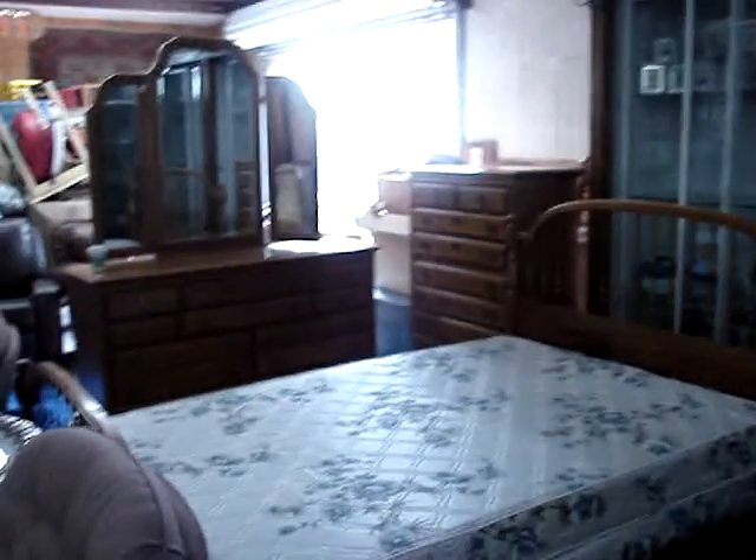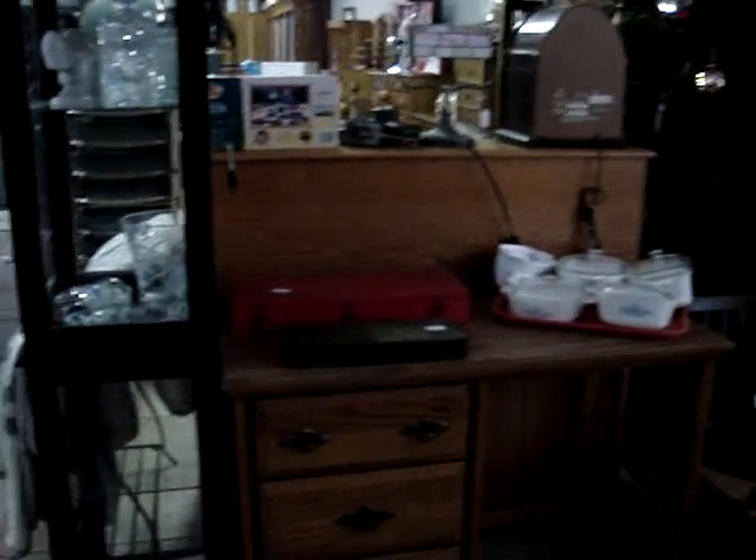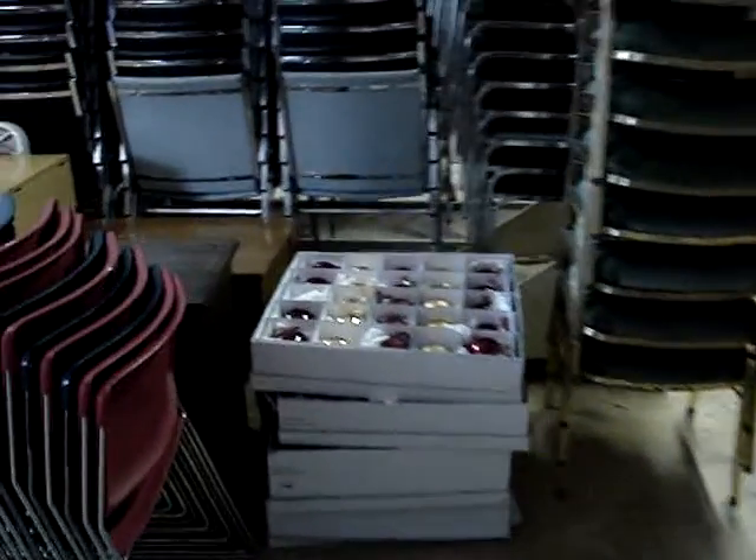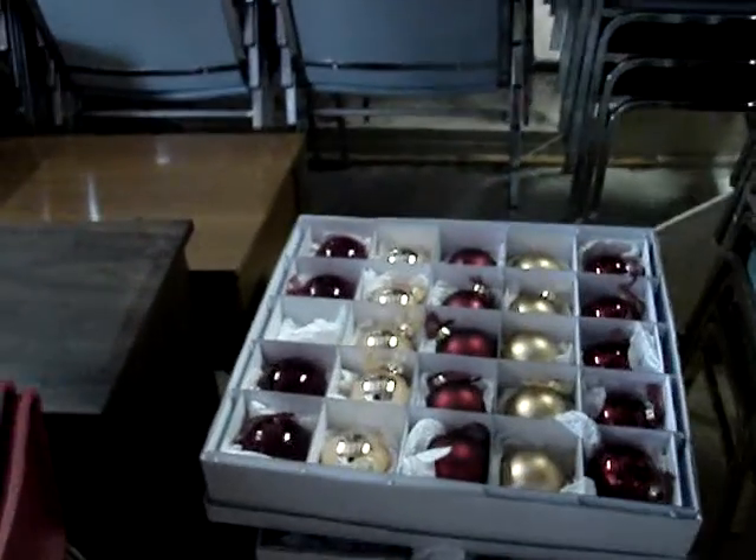Lots of Christmas village, Heritage Village, lots of things like that. Got a bedroom set over here — look, it's got the headboard and footboard with the spindles. There's a nice drop-front secretary, some nice crystal paperweights, quilts, and quilt holders. And look at these boxes of ornaments — see how nice those are? Lots of money, high ticket items.